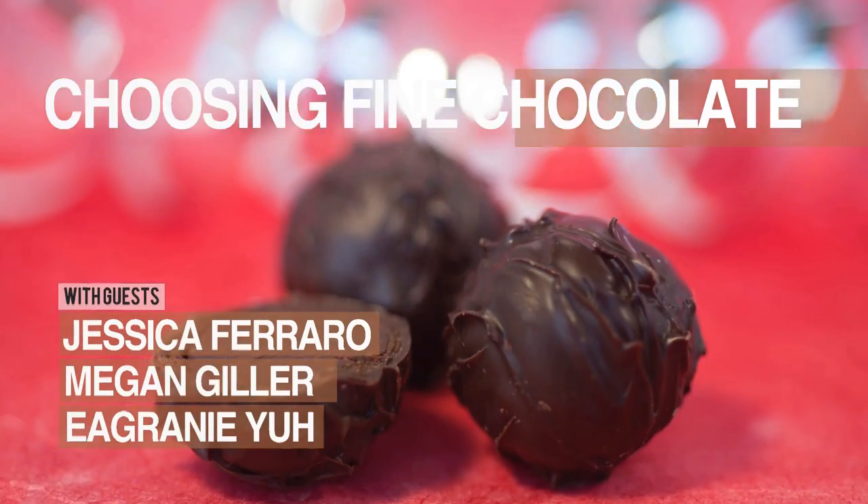Hi everyone! Welcome to our École Chocolat Chocolate Masters Hangout. Today we're going to be talking about choosing fine chocolate. My name is Alicia Krupp from École Chocolat, and today we welcome Jessica Ferrero of Bar Cacao, Megan Giller of Chocolate Noise, and Igrani Yu, the author of the Chocolate Tasting Kit and also of the Well-Tempered Chocolatier.